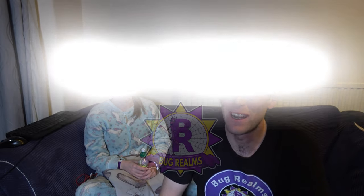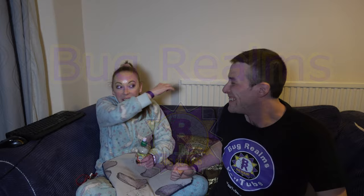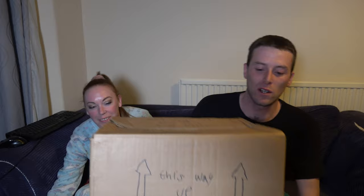Hello and welcome back to Bug Round. On this channel we like to discuss all things creepy crawly, so if that's something interesting please consider subscribing. So as you would have seen in my pickups video, both me and Kelly received this big old box to share. It's from the lovely couple at MP Exotics — a link to their YouTube channel will be in my description below. Please check them out and show them some love.